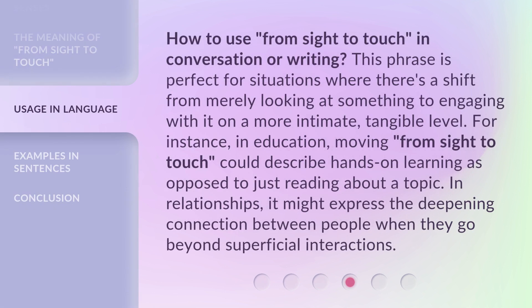How to use 'From Sight to Touch' in conversation or writing: This phrase is perfect for situations where there's a shift from merely looking at something to engaging with it on a more intimate, tangible level. For instance, in education, moving 'from sight to touch' could describe hands-on learning as opposed to just reading about a topic. In relationships, it might express the deepening connection between people when they go beyond superficial interactions.